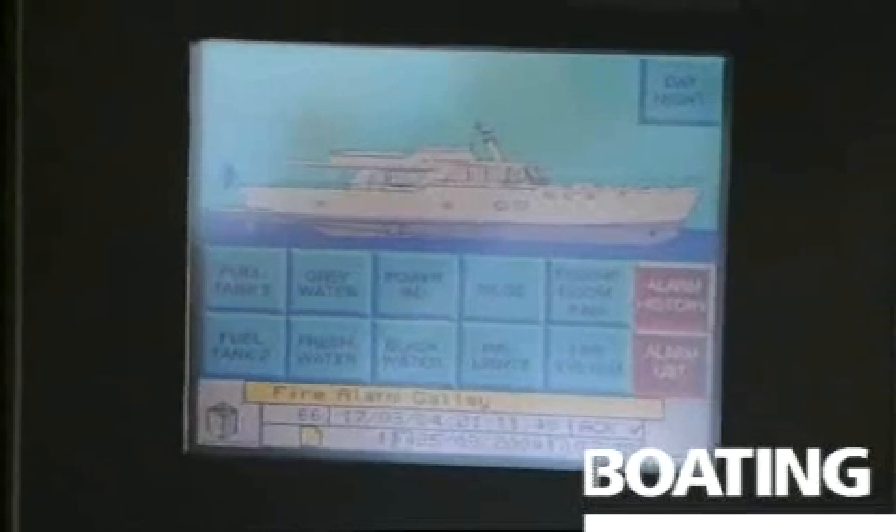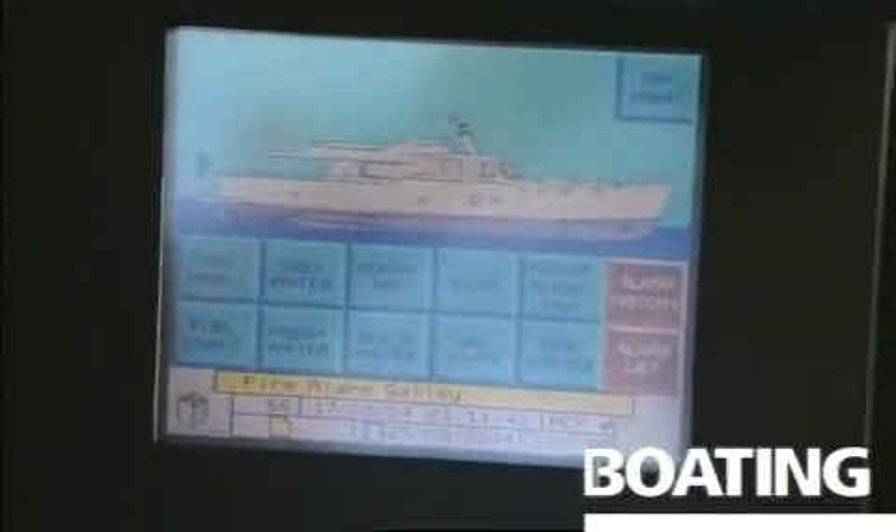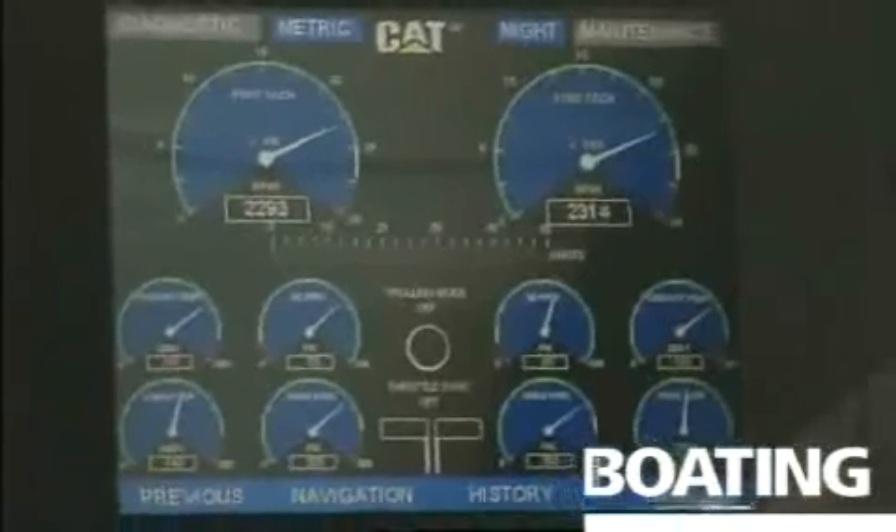We have another board from which we can start the engine room fans, check the fuel level, check all the water — grey water, black water, and so on. We have the Caterpillar diagnostic board so you can keep all the information from over the past trips.